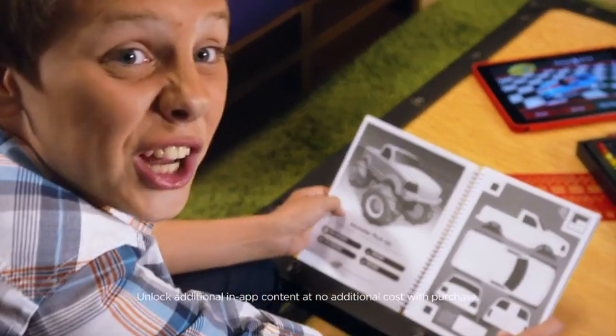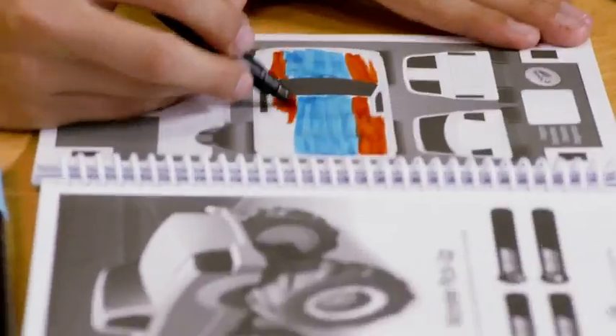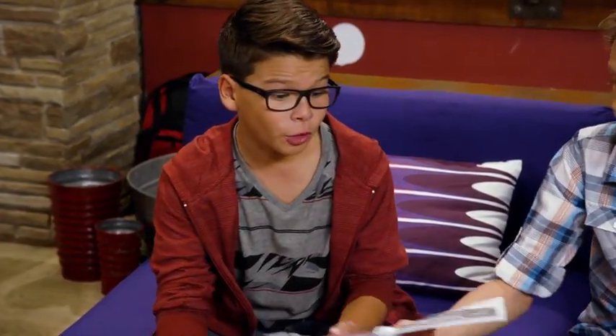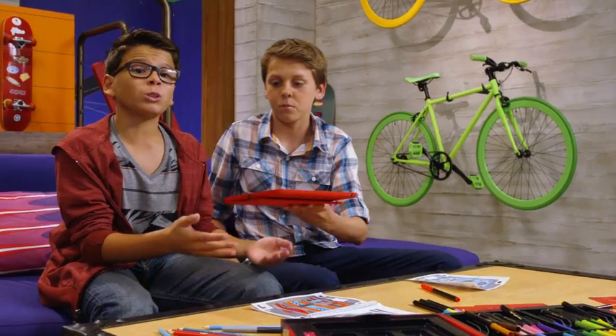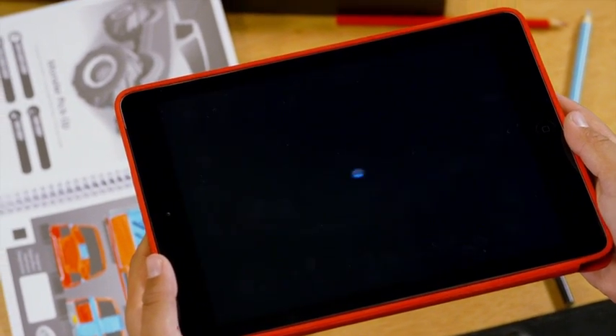First, we choose a car. I'll take the monster pickup. OK, let's see what you've got. Nice. Next, we'll take a picture of Jacob's truck with our tablet. And boom, we're ready to go, just like a pro.